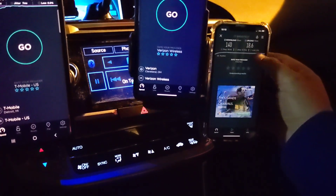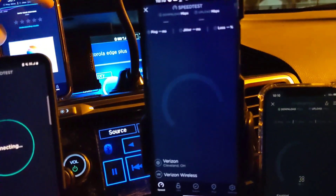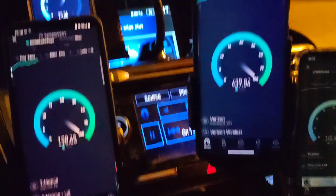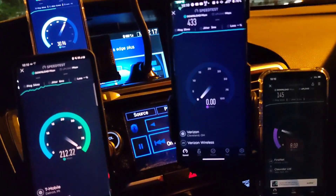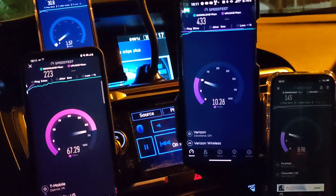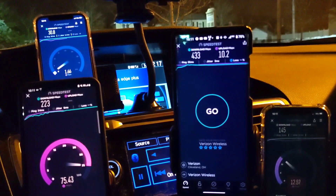Running them all at the same time. All the carriers are in their bags, we're cooking big time. Remember that's FirstNet on the right, that's Verizon in the middle, on the left at the bottom is T-Mobile Magenta, and top left is the AT&T Business Elite. Let's take a gander at what we've got going on here.